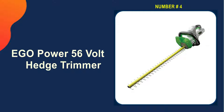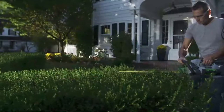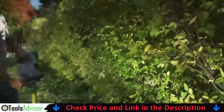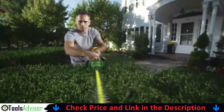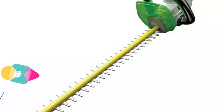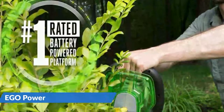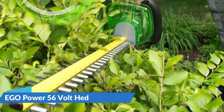Number 4 on our list is the EGO Power 56V Hedge Trimmer. The blade on the majority of hedge trimmers is 20 or 22 inches long; however, if you have larger hedges, the EGO Power Plus Hedge Trimmer's 24-inch dual-action blade can assist you in completing the task more quickly. This trimmer has a 1-inch cutting capacity, 3,000 strokes per minute, and hardened steel blades for clean, sharp cuts. The brushless motor is high-efficiency, allowing it to run for longer periods of time. It also has an electronic brake that quickly brings the blade to a halt, and the blades are easily accessible for maintenance.